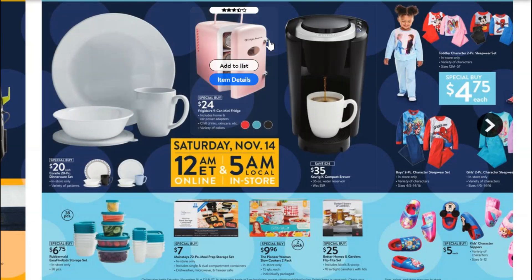This Frigidaire 9-can mini fridge is really cute and is actually a pretty good buy. When I looked it up on Amazon it was $44, some even a little above that. So this Walmart deal is roughly about half price. It's a great gift for somebody in a dorm room, a basement, or just as a bedroom mini fridge.